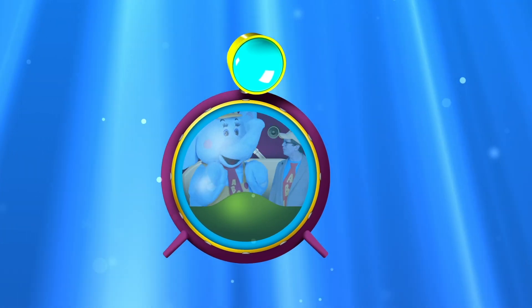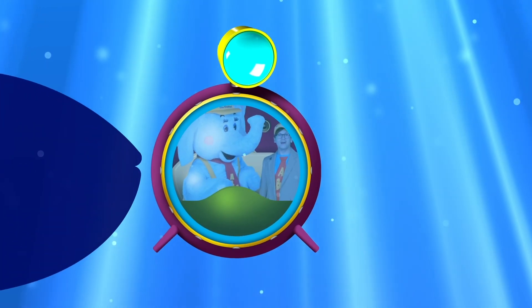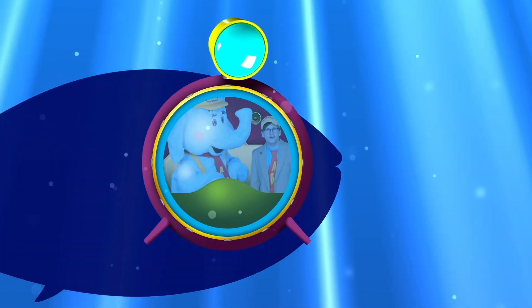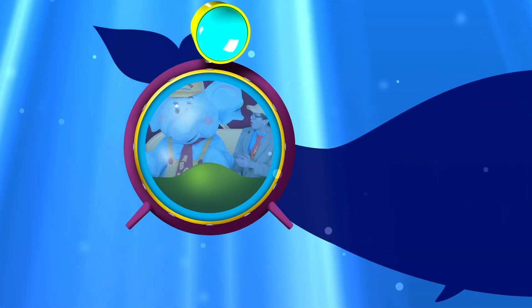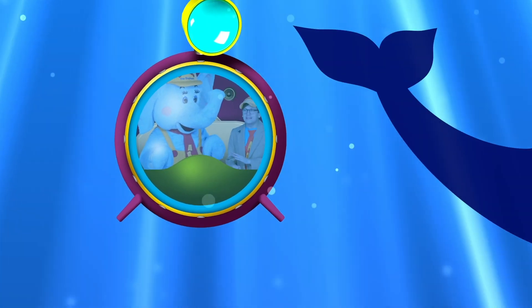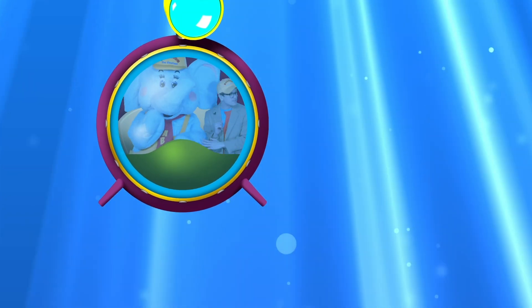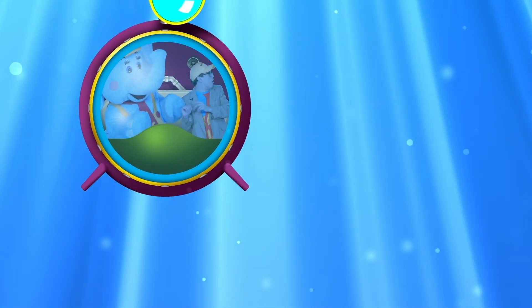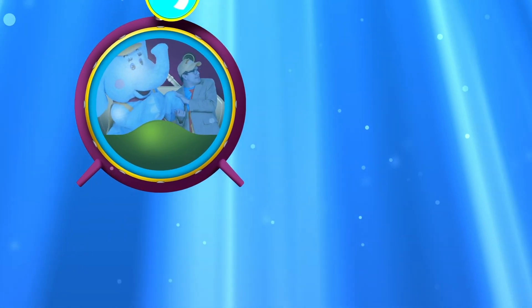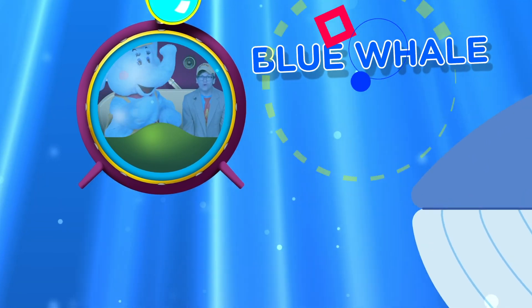We've been making all sorts of friends down here, haven't we Bubbles? Oh, this has been so great! Oh! What is that, little learner? You see something behind us? Well, what could it be? Bubbles, do you think it's another kind of animal? I wonder what it is! It's swimming closer towards us! I see it — it's really big! Oh, it's gigantic! It's enormous! It's... it's a blue whale!